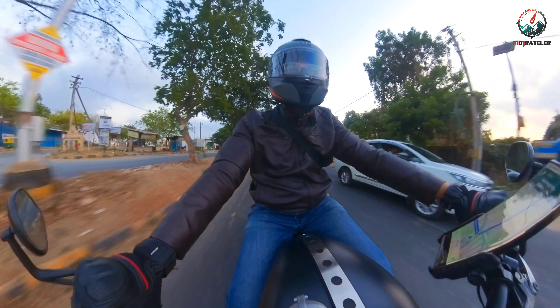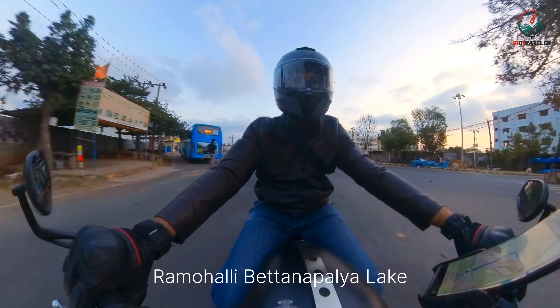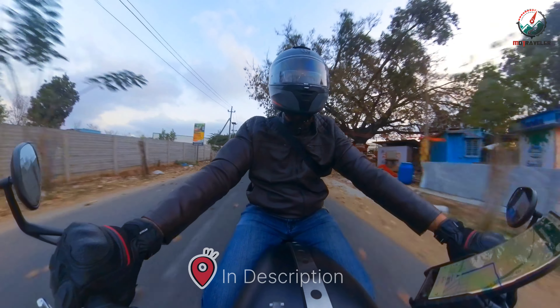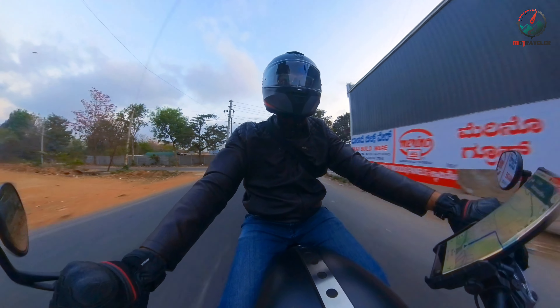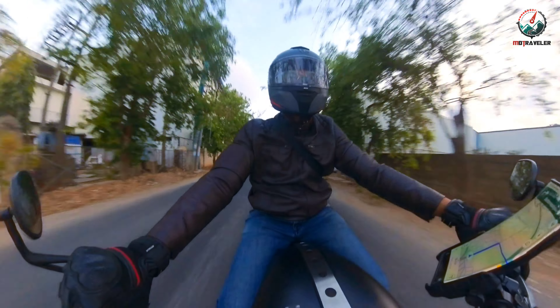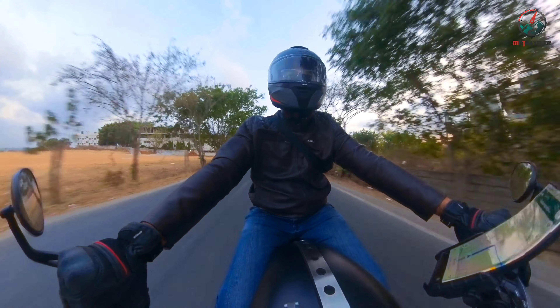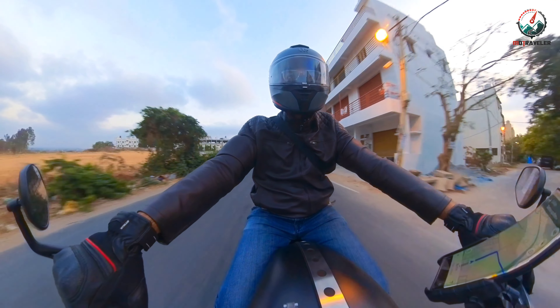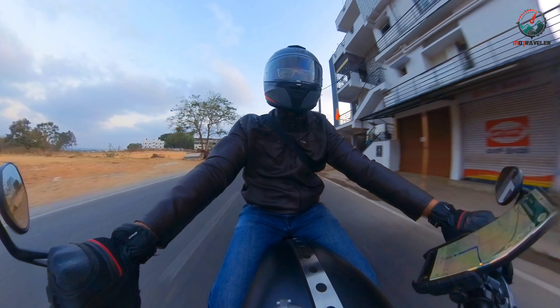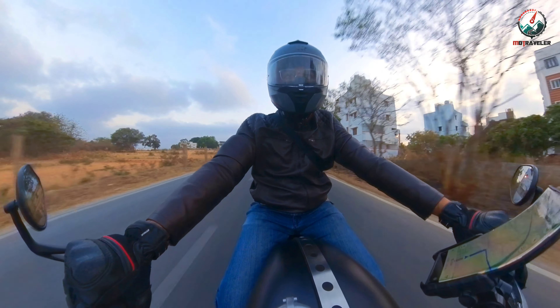I am headed early morning towards Ramohalli Lake, which is a small lake very near to my residence. I have a two-point agenda today on this short bike ride. One is to test this wireless mic setup — if you have seen my previous video where I tested my wireless mic setup for the first time for motovlogging.